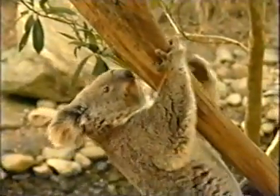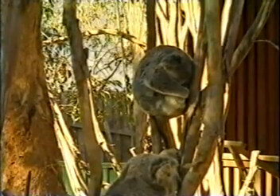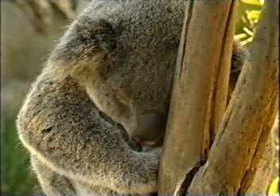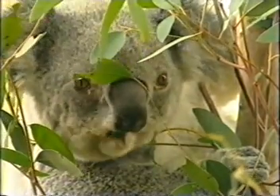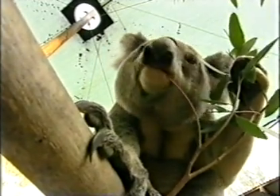We always think of koalas as being endangered or threatened. But would you believe that in some areas koala populations are so high that they are becoming a pest? When the food is on tap and their bellies are full, they breed extremely well. But this is causing all sorts of problems.